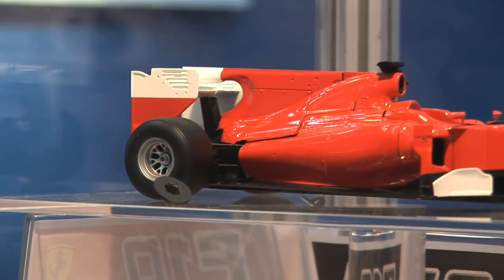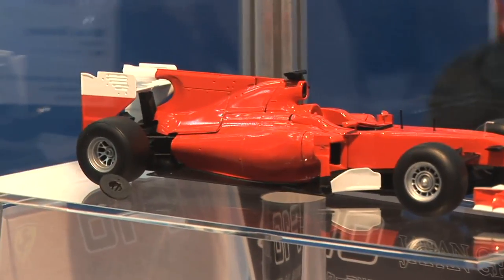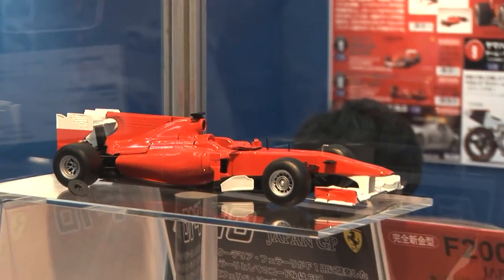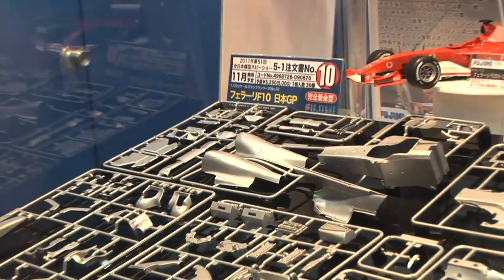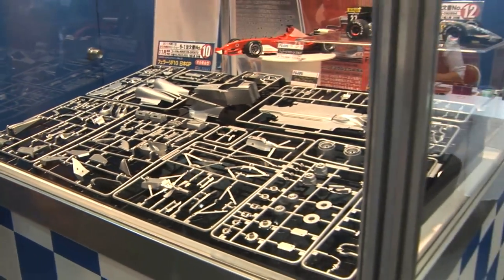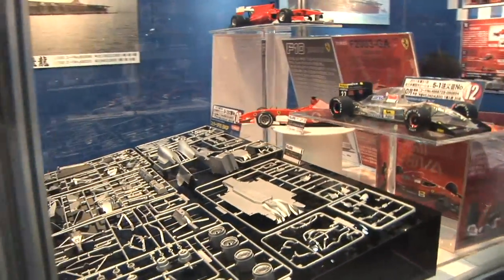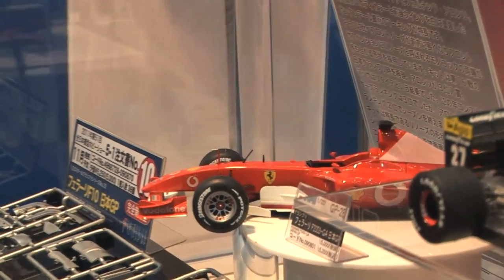Here's a product that is definitely coming out — actually next month in November. This is the 2010 Ferrari Formula One car, the Ferrari F10, an all-new tooling of the fast Ferrari car from the 2010 Formula One season. All the parts are laid out here in silver, though they probably won't be silver when they show up in your box. Great Fujimi detail. In the middle there is the previous kit of the F2003 from the Japan GP.